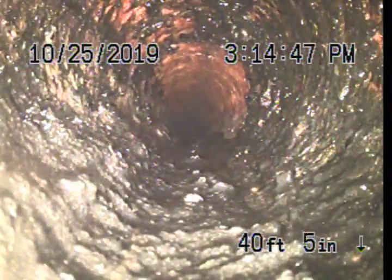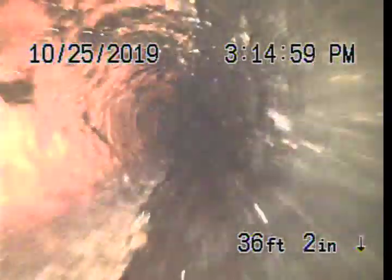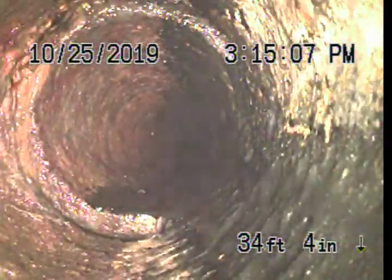This looks to be cast iron or clay tile. It's really hard to tell with all the debris around. But we'll come back to where the major problem was. It looks to be clay tile.